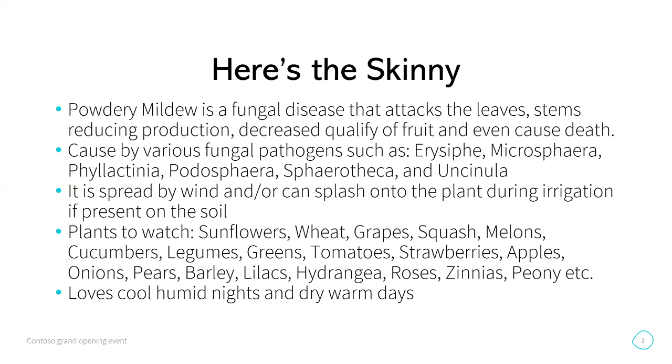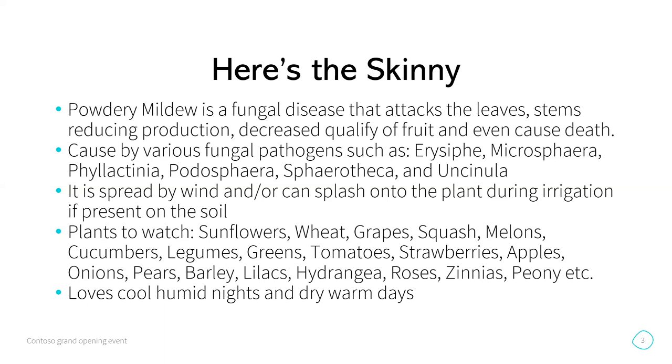It loves cool nights and then warm dry days. The warm dry days are what actually allow it to spread throughout your farm. My plan of attack was: I used Serenade, Serva, milk application, and Korean Natural Farming. The Serenade is a biofungicide, the Serva is a copper fungicide.